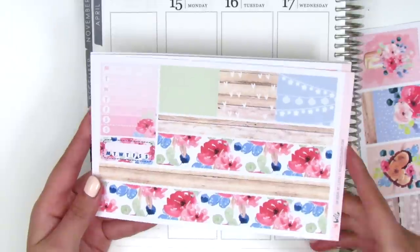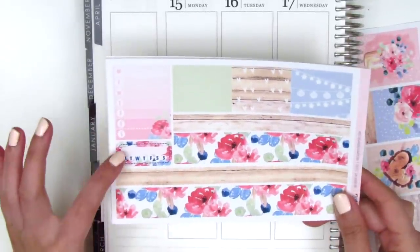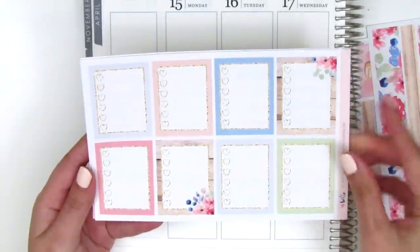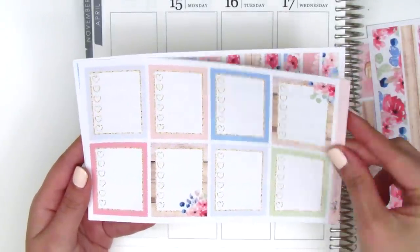I just could not resist. Here we have the bottom washi, which is so gorgeous. We've also got some washi strips, a sidebar tracker, and then this Monday through Sunday box. Over here we have the heart checklist, which are super pretty. I love these two with the wood pattern and the little floral peeking out from the side.